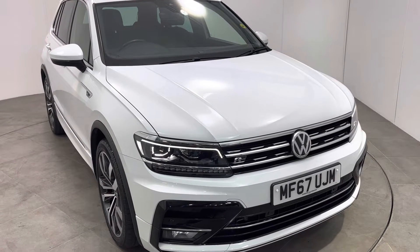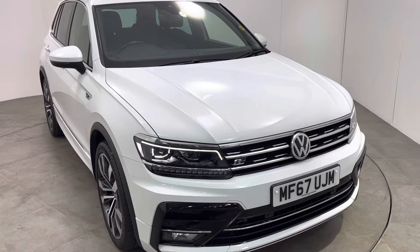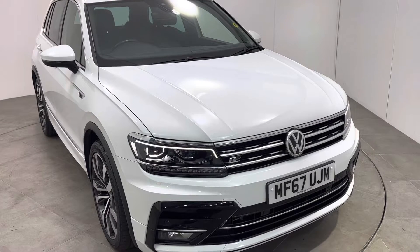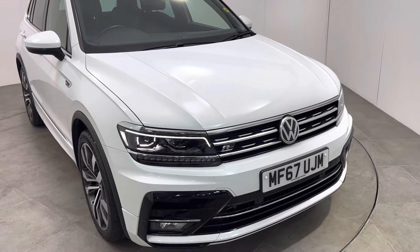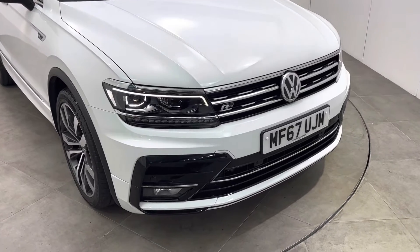Hello and welcome to Peter Scott Cars. This is a walk-around video of our 2017 67 Reg VW Tiguan 2.0L TDI 4Motion, R-Line model. It's covered 34,800 miles and it really is in exceptional condition.